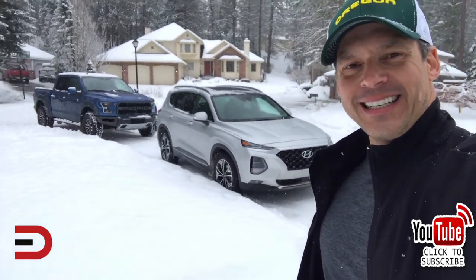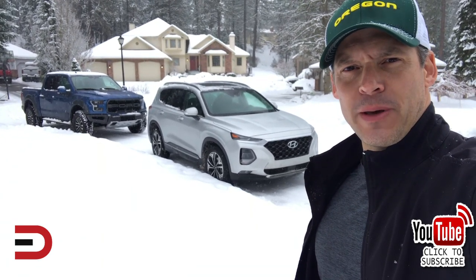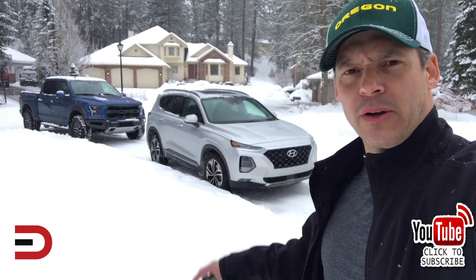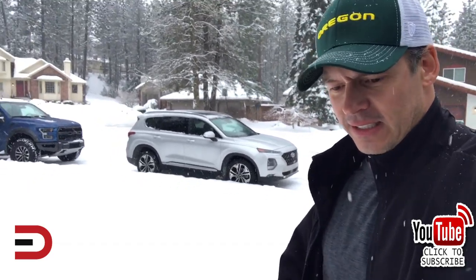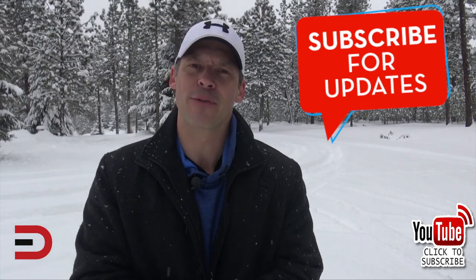Pretty cool getting two vehicles at once. If you had a million bucks — two vehicles at the same time — Office Space reference! Alright, that's all I've got. Thanks for watching.